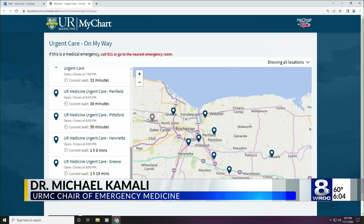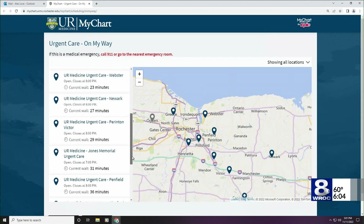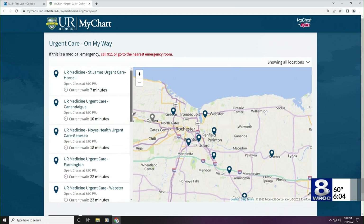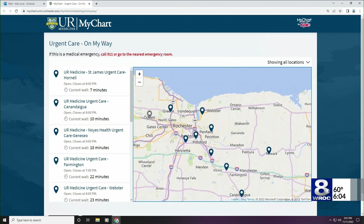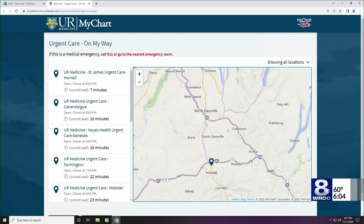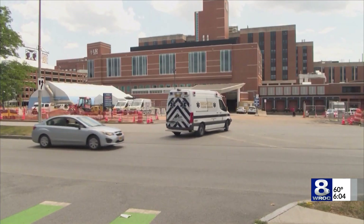This helps people make decisions — if I drive a little bit farther, maybe I can be seen more quickly. As patients have been seeking care, especially with RSV and other things ongoing as well as the staffing issues, all of the sites at times can get quite busy. We're trying to provide as much information as possible to our patients so that they can help us in making informed decisions about their care.